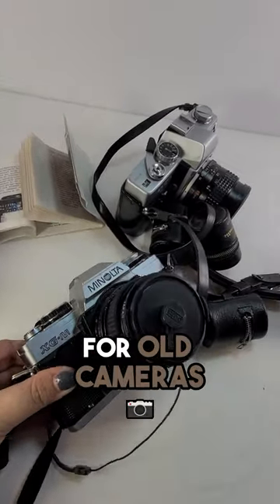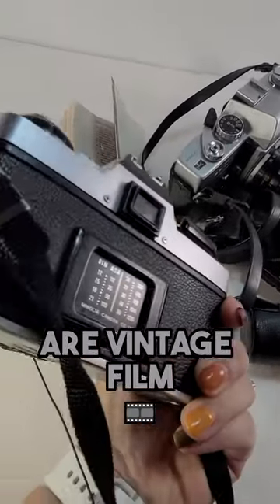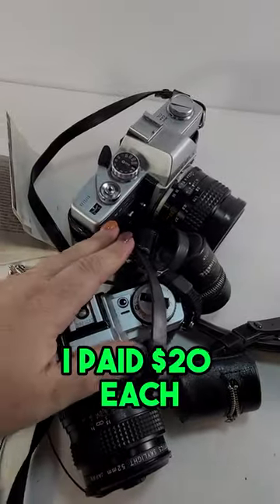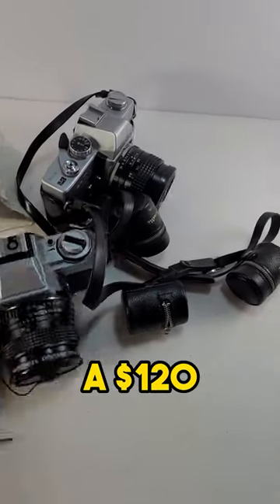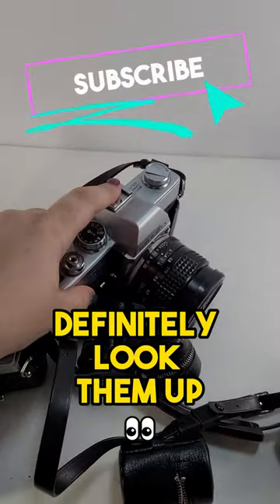Always keep an eye out for old cameras. These two Minoltas are vintage film 35 millimeter cameras. I picked both of these up — I paid $20 each, tested them, they worked, and they both sold for a total of $120. So anytime you can come across old film cameras, definitely look them up or grab them.